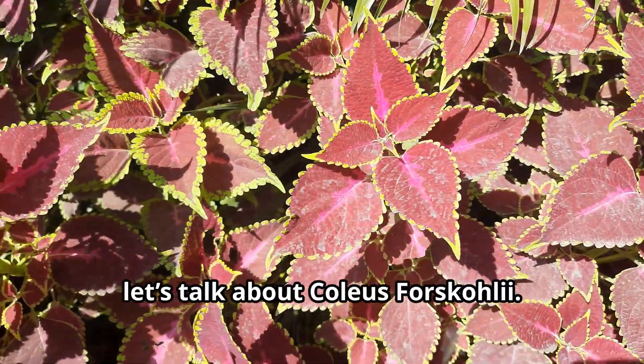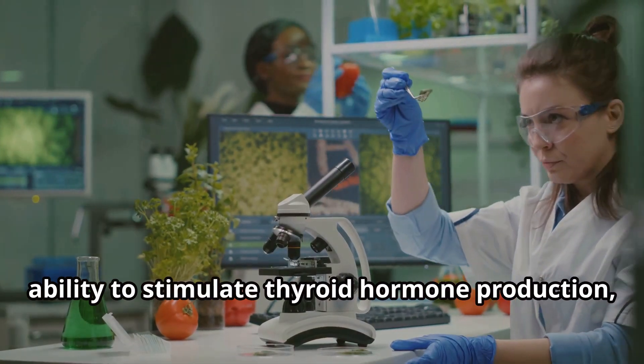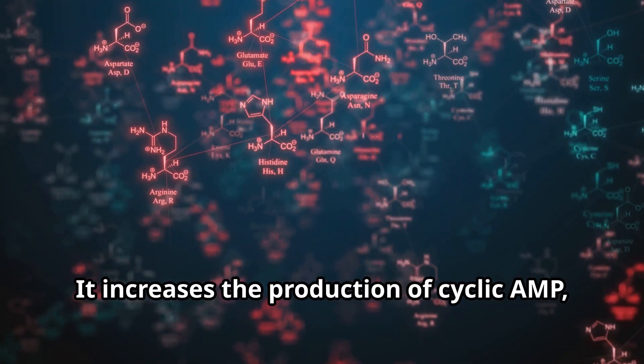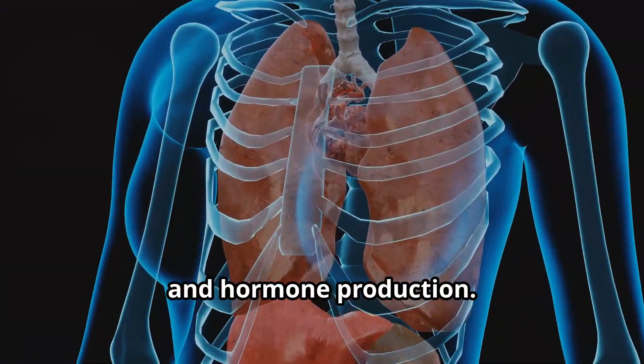Eighth, let's talk about Coleus forskohlii. This herb has been studied for its ability to stimulate thyroid hormone production, making it especially helpful for those with an underactive thyroid. It increases the production of cyclic AMP, a molecule that promotes thyroid activity and hormone production.